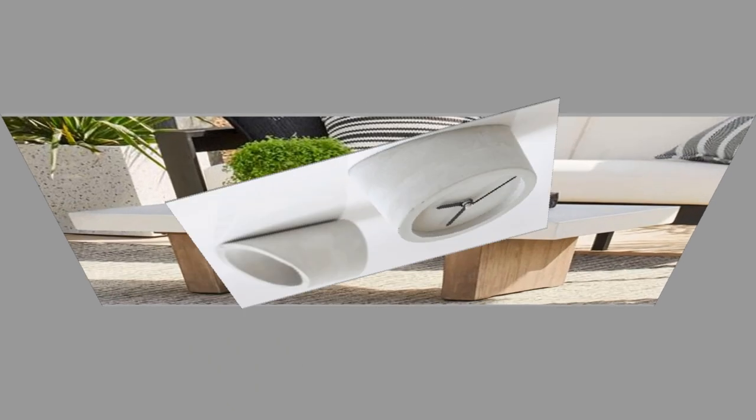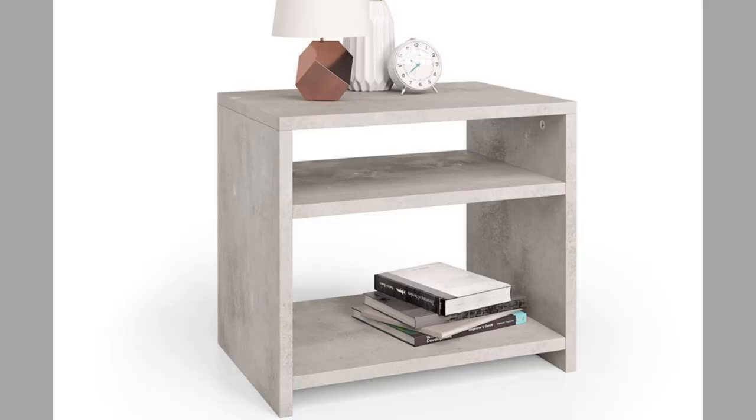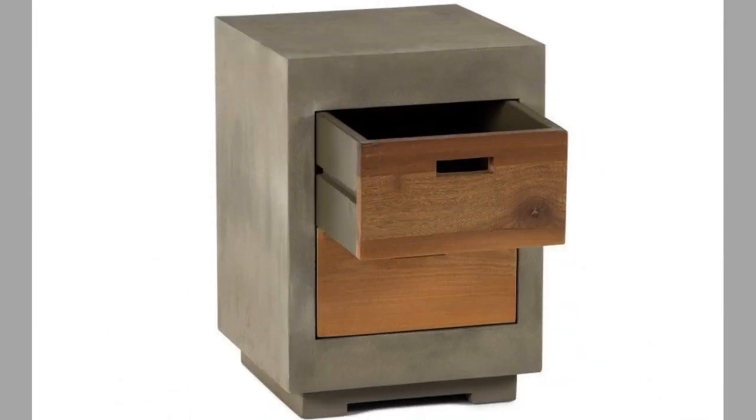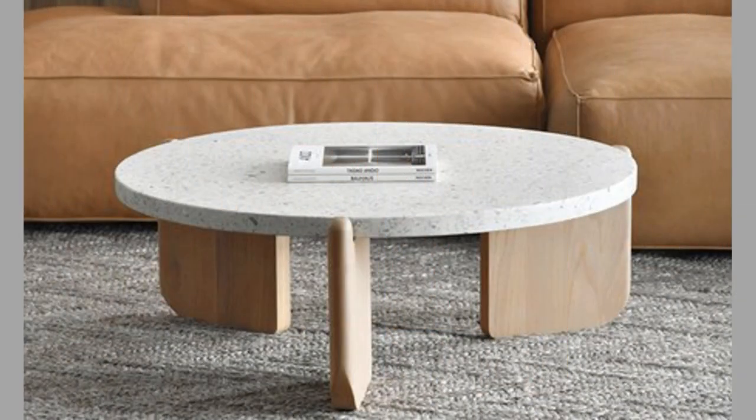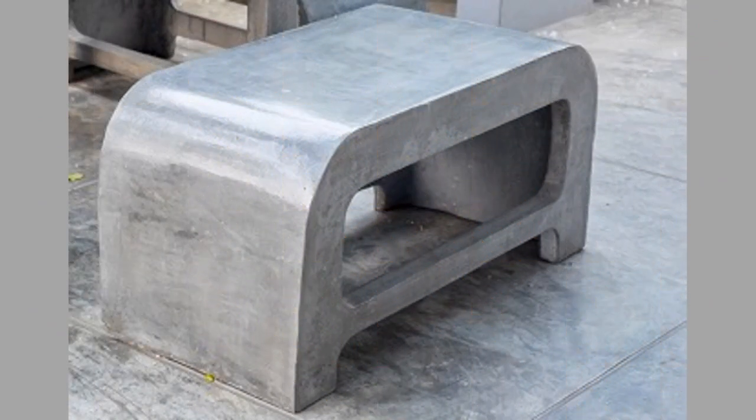As fiber-reinforced concrete is poured into a mold, the flat pattern swells to create a 3D form. Each pattern must be tested because slight variations may cause the branching shape to buckle. But when done correctly, the result is a one-of-a-kind piece that requires little finishing after the fabric is peeled away.